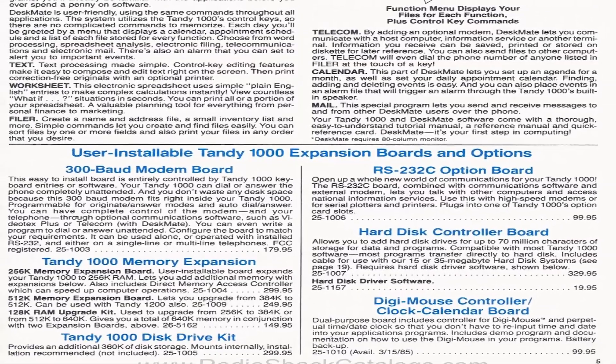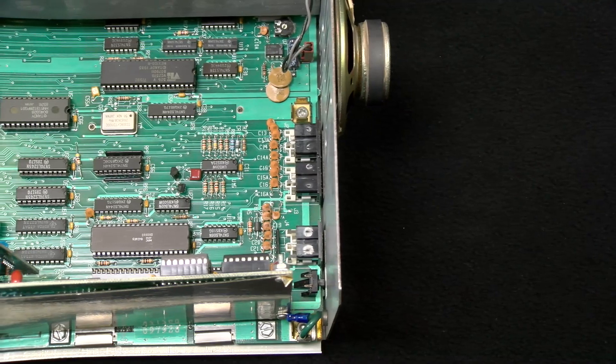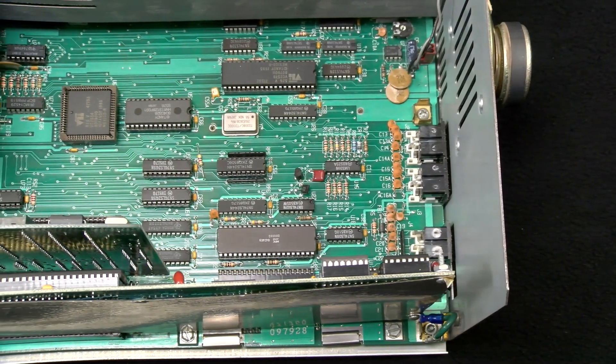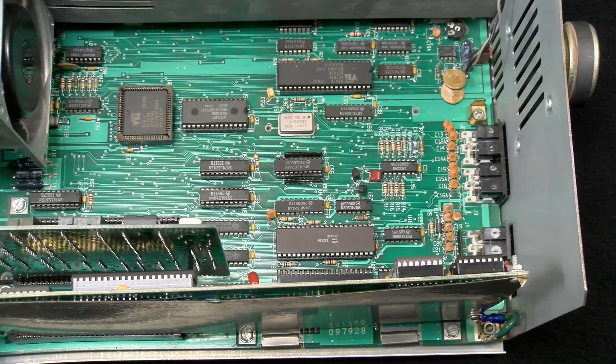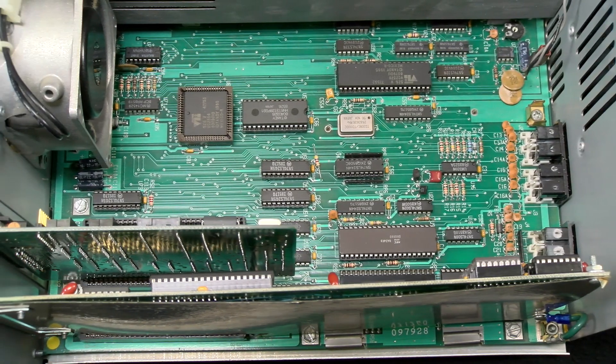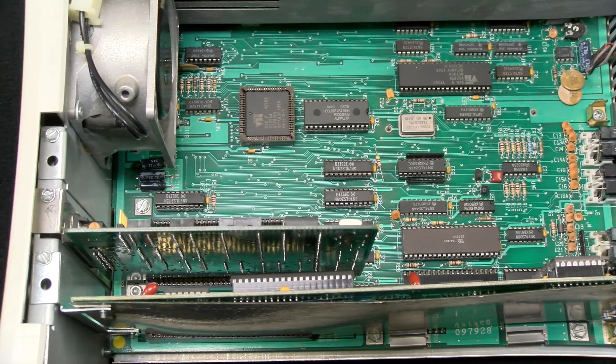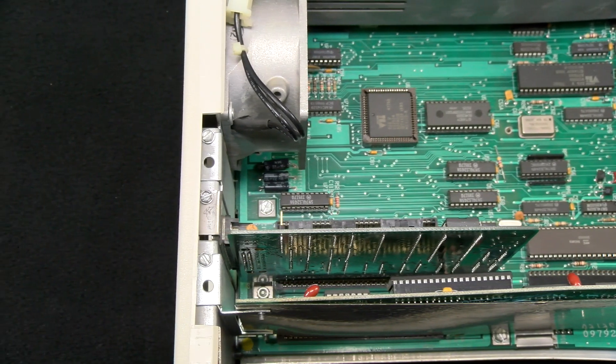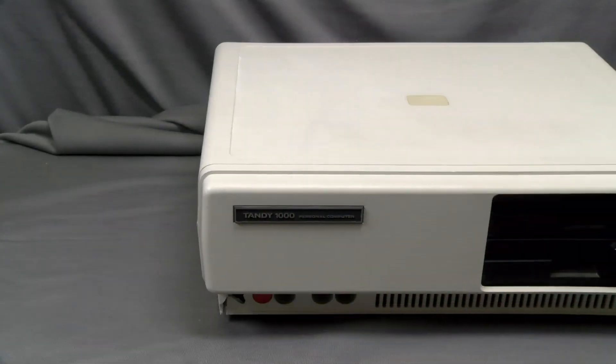Another interesting new feature found on the Tandy 1000 was direct memory access, or DMA, which significantly increased RAM performance. The Tandy VM2 high-resolution monochrome or CM2 high-resolution color monitors were sold and could be run in 40 or 80 character modes.